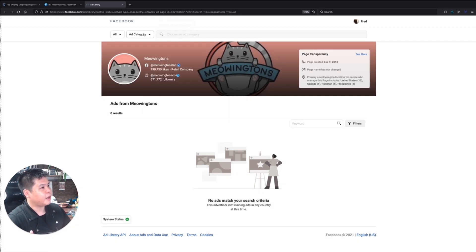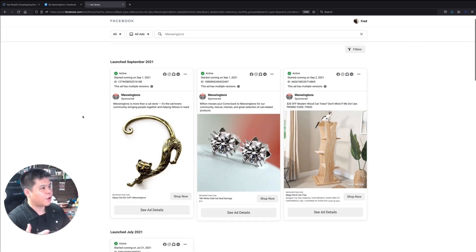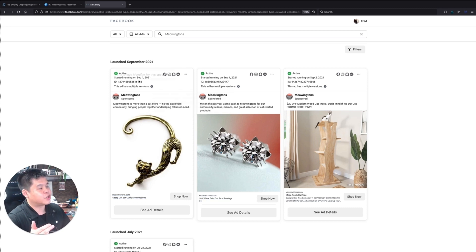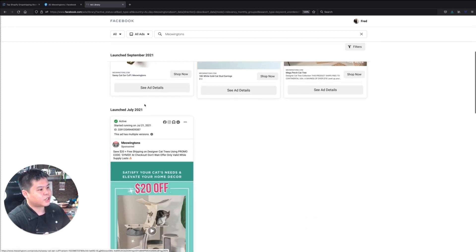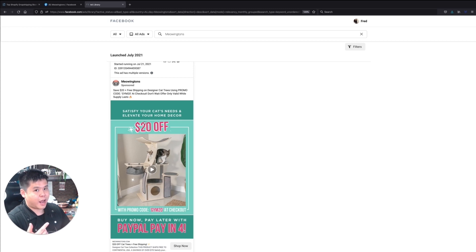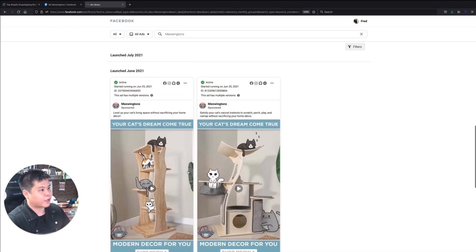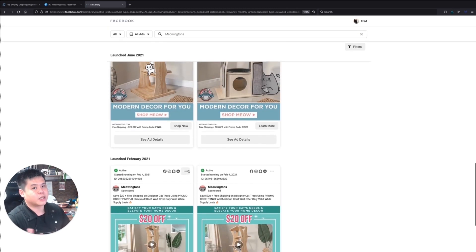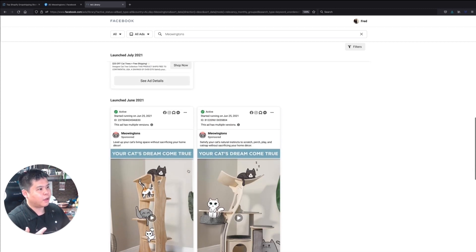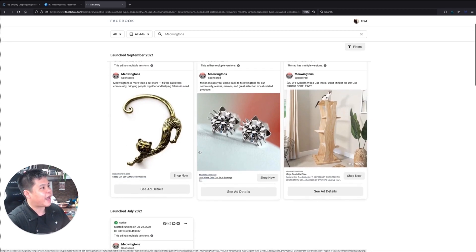Reload this for all ads, do a search, and now you get to see all the ads that are currently active. This ad started on September 1st — as I'm recording this it is around September 14th — so they've been running this ad for about two weeks. This one actually started in July, so knowing that this ad has been running since July until now, which is about two months, chances are this product is obviously doing very well. The older the ad, the better, because you know it has been active for quite a long time and it's got to be profitable, or else they wouldn't keep running it.